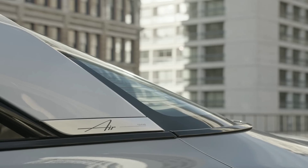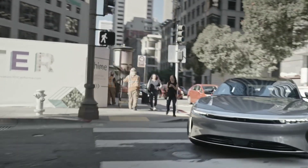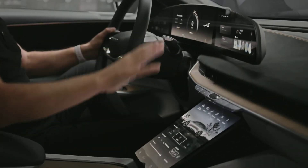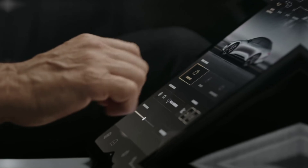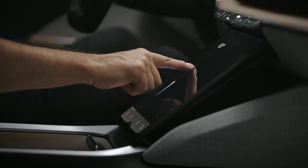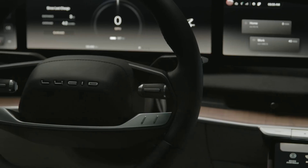Lucid Air is not only a powerful and efficient car — it's also a beautiful and elegant car. It has a sleek and aerodynamic design that reduces drag and improves performance. It has a spacious and luxurious interior that offers comfort and convenience. It has a glass canopy roof that gives you a panoramic view of the sky, a 34-inch curved display that spans across the dashboard, a retractable central pilot panel, a digital rearview mirror, and a hidden lighting system that creates a dynamic ambient mood.